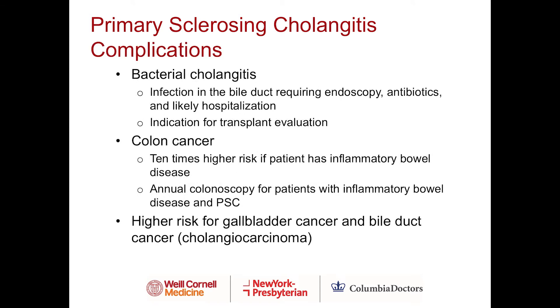Other complications of primary sclerosing cholangitis include bacterial cholangitis, where there is infection in the bile duct. This may require an endoscopy to access the bile duct, antibiotics for treatment, and likely hospitalization. These can be quite severe presentations and are an indication for liver transplant evaluation. Patients with PSC are also at higher risk for gallbladder cancer and bile duct cancer, known as cholangiocarcinoma, so your physician may recommend imaging of your gallbladder and liver on an annual or twice-a-year basis.